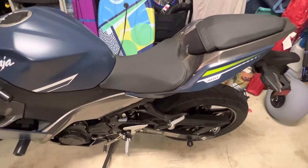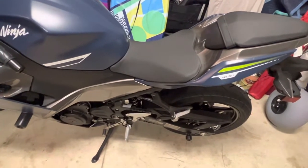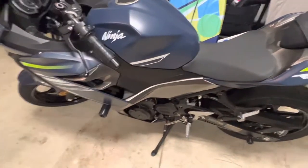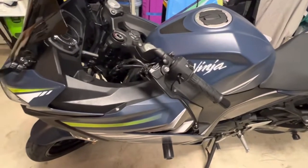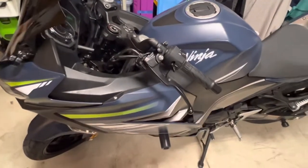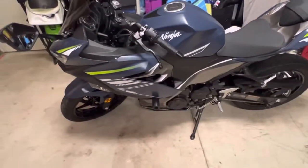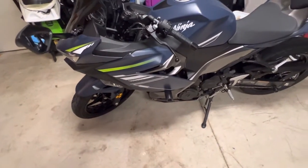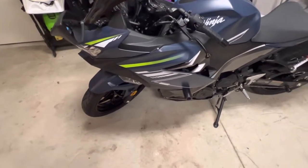It's going to match that twilight blue matte color, which I think is gorgeous. I did look at the KRT version — I wanted to keep with that lime green Ninja style — but I decided not to. This is a really rare color. And it is non-ABS; I've always ridden bikes with no ABS, and I did save about $300-400 doing that.